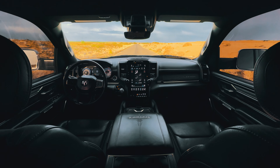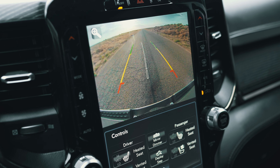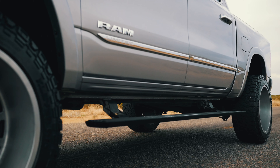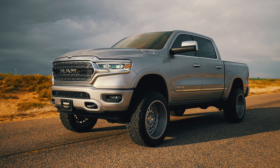Discover premium leather seats and a cutting-edge 12-inch infotainment screen designed for your ultimate comfort and convenience. Equipped with a rough country lift kit, stylish chrome-cali off-road rims, and retractable running boards for easy access, this truck is built to impress.